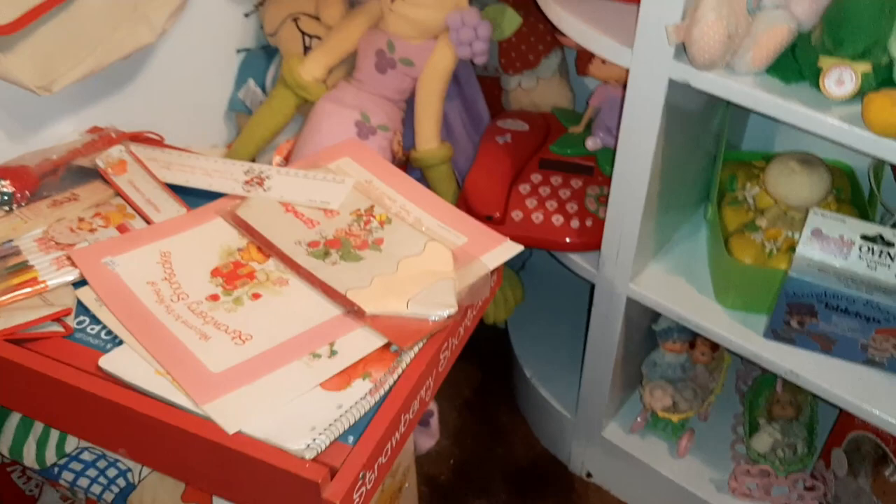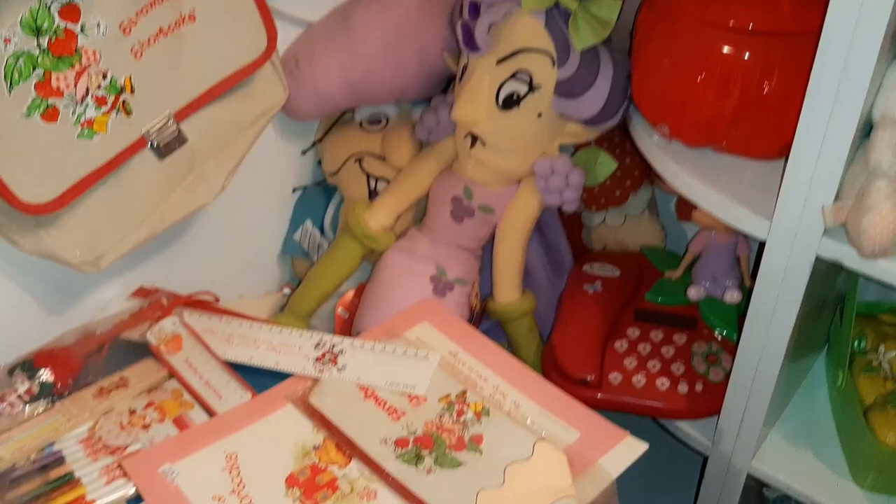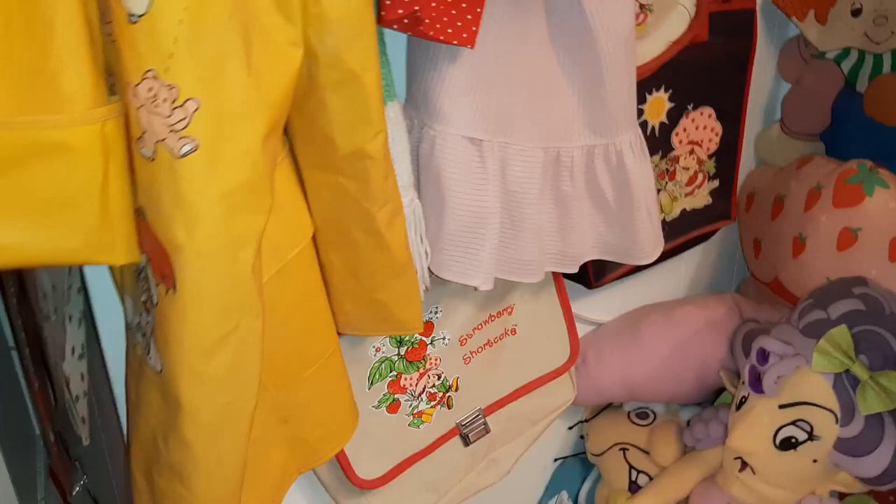Over here, I've got the school desk — the kids' school desk. And I've got Sour Grapes and Peculiar Purple Pie Man and Porcupine Peek sitting at the school desk there. And then several school supplies on the desk — pencil case and a ruler and whatnot. And then some folded up quilts underneath.